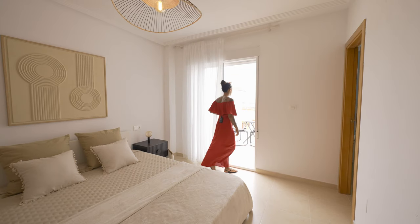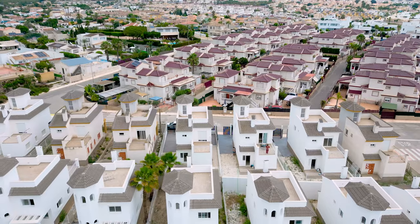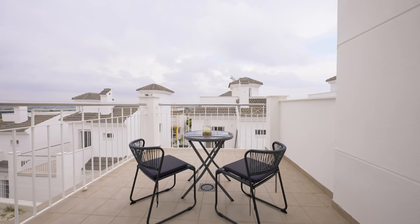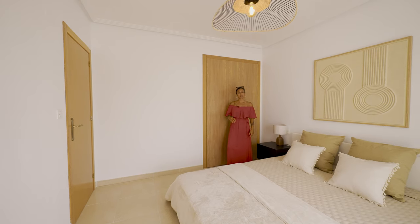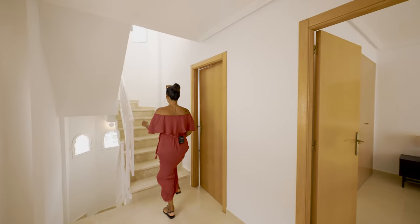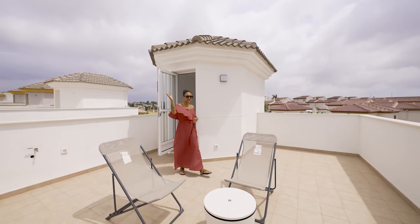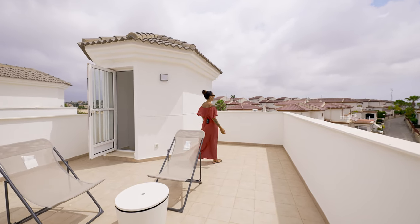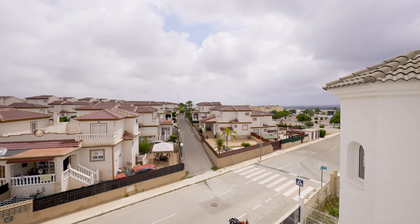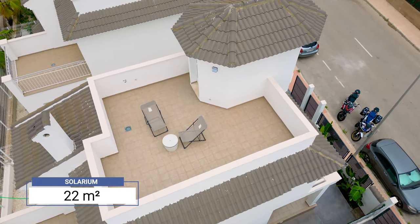Now let's go and enjoy the view from the balcony. Last but not least, let's go and enjoy the views from the solarium. As we come out onto the solarium we have mountain views and a nice chill-out area to enjoy. The size of the solarium is 22 square meters and it comes with an amazing view to the green area.